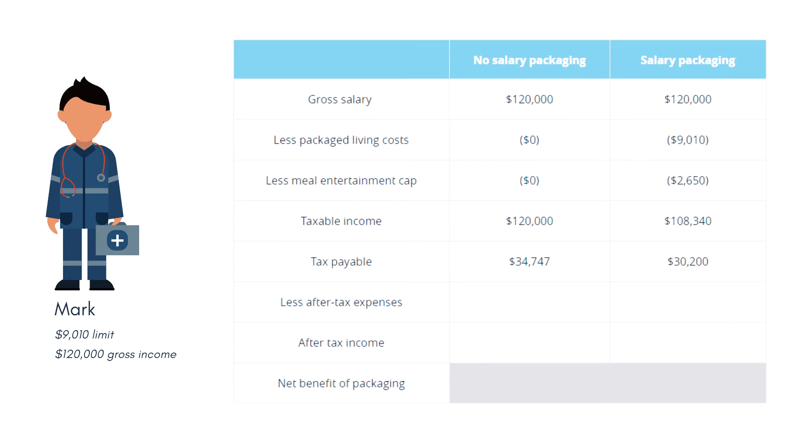Under the situation where he doesn't salary package, Mark still has to pay for those expenses of $11,660. This leaves Mark with after-tax, after-expense income of $73,593 under the no salary packaging arrangement, and $78,140 under the salary packaged arrangement. This is a net benefit of $4,547 per year. As you can see, this is a pretty good outcome and it is something that every employee of a not-for-profit organization should be considering.